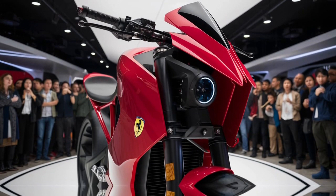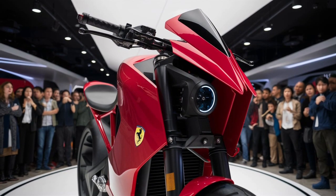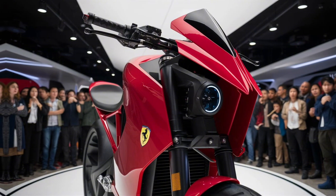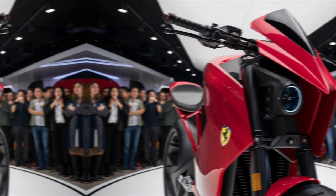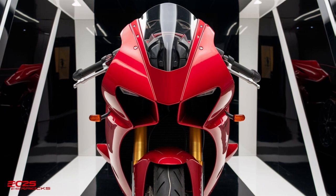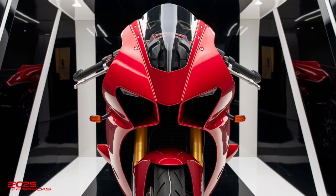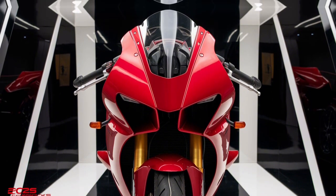Ferrari, a name synonymous with speed, luxury, and engineering excellence, has always been at the forefront of innovation in the automotive world. Among its many cutting-edge advancements, one of the most critical components contributing to its performance and handling prowess is its suspension system, particularly the shocks.